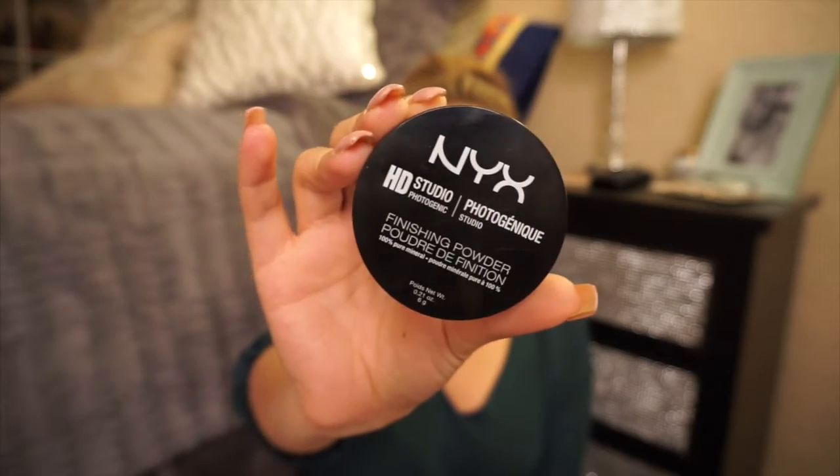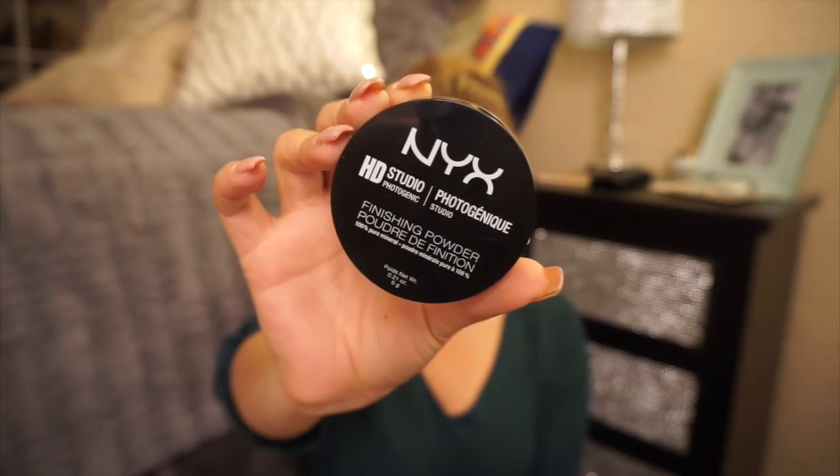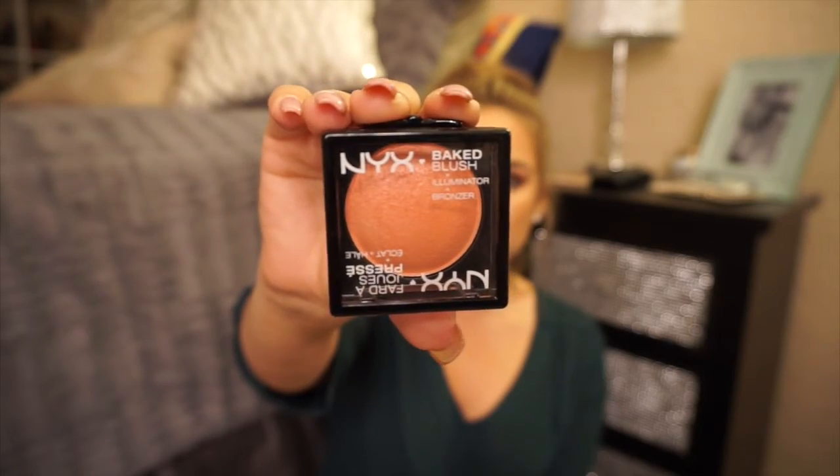First up is the NYX HD Studio Photogenic finishing powder. I heard it's comparable to the Laura Mercier translucent powder, so I wanted to try it before spending that kind of money on a clear powder. I'm on a budget, so I'll let you guys know how I like it. Next I have a baked blush from NYX in the color Wanderlust.